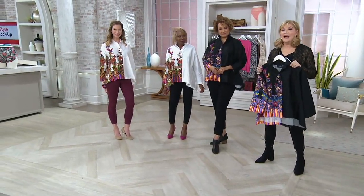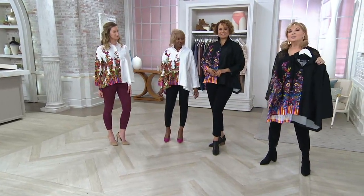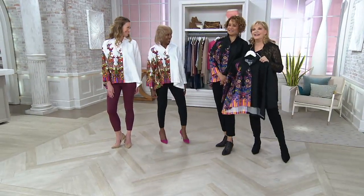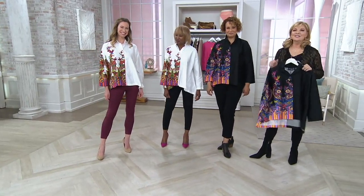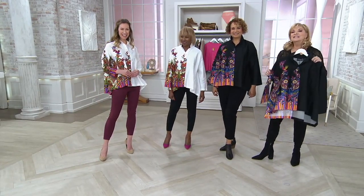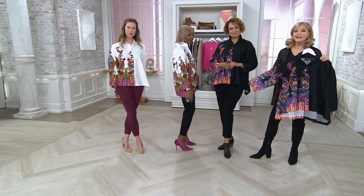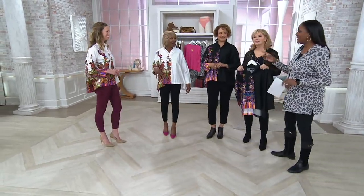Renee will be back with the ponte and faux suede leggings that Chrissy and I both have on. Three of us have them on — pursue and get them. This is easy care — they do ask hand wash, line dry. But honestly, I pop it in the washing machine.